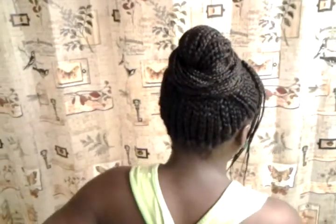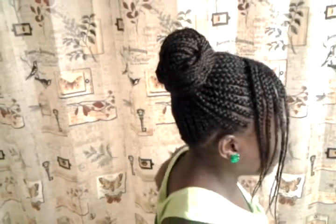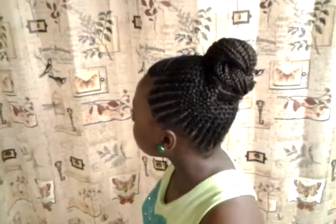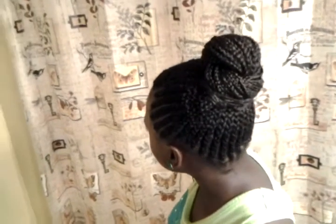Go ahead and give us a spin, nice and slow. Turn to the other side. Now turn back some more. Now turn that way there. I really love this style on her. It is so cute.